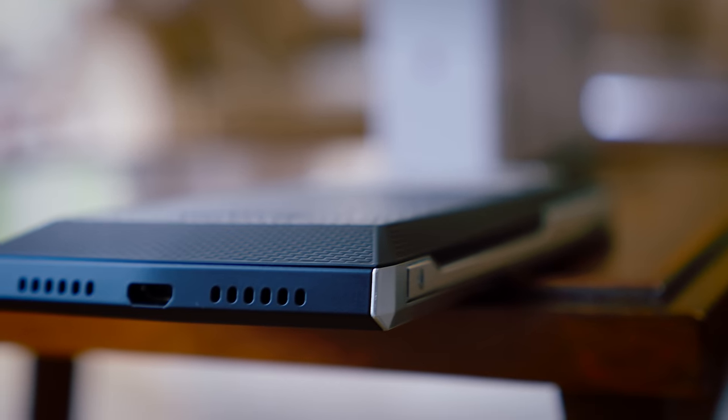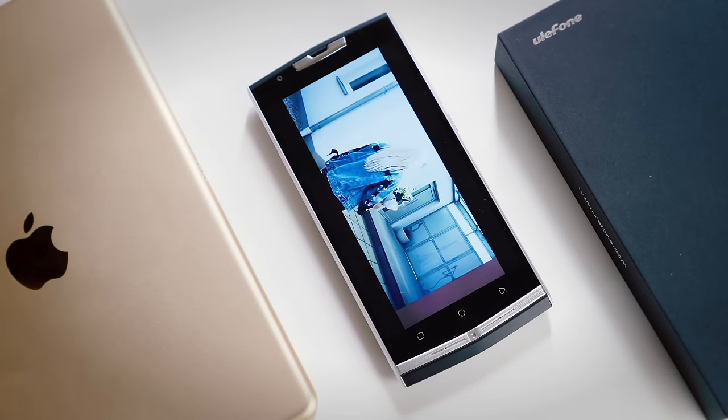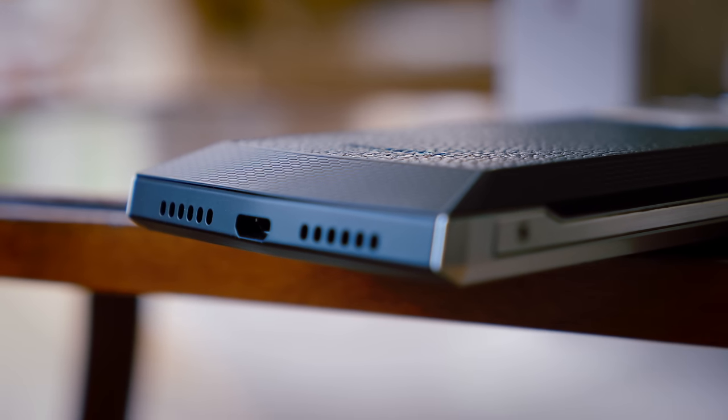Taking a listen to the speakers, it's becoming apparent that this is not primarily a media consumption device. Unfortunately, whilst it looks like there are two speakers, there is only a mono speaker. It's pretty poorly positioned, almost always firing at the floor, and it distorts at slightly louder volumes. It's not the worst I've heard, but it's pretty close.